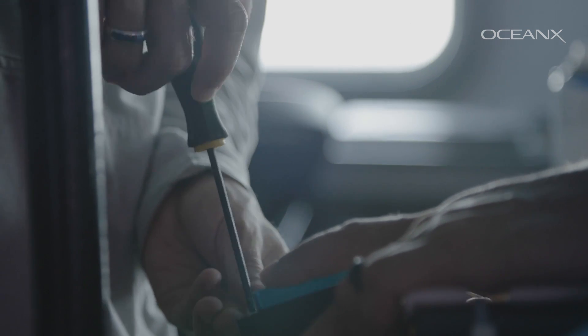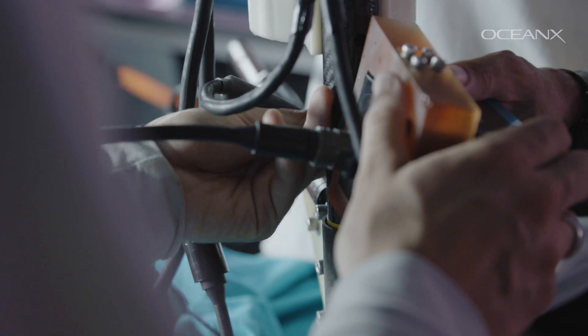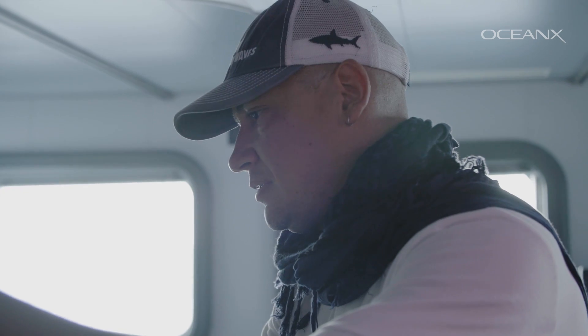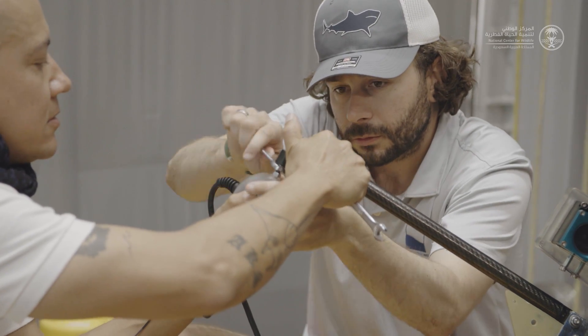My name is Dr. Oliver Shipley. I am a senior research scientist for Beneath the Waves. I'm here in the Red Sea to understand patterns of deep sea predator diversity, predominantly sharks that we see here in the deep waters of the Red Sea. My name is Tatsy Berwutz. I am an expert on marine protected areas and marine protected area management, and I also focus on the conservation and protection of sharks and rays.